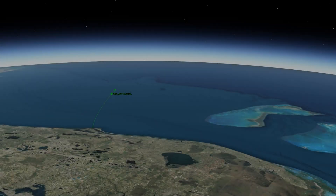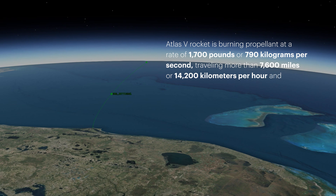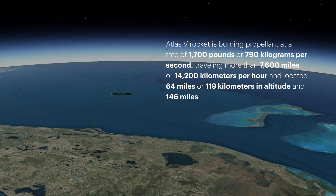Approaching payload fairing jettison, the Atlas V rocket is burning propellant at a rate of 1,700 pounds or 790 kilograms per second, traveling more than 7,600 miles or 14,200 kilometers per hour, and located 64 miles or 119 kilometers in altitude and 146 miles or 270 kilometers downrange.